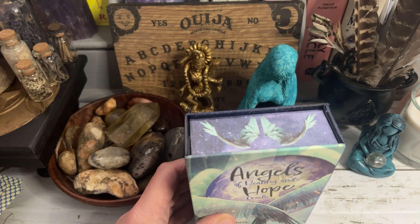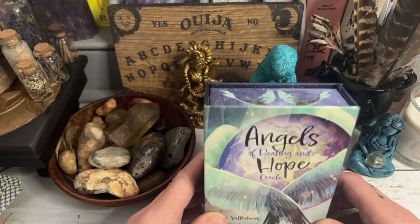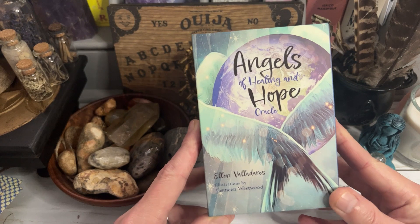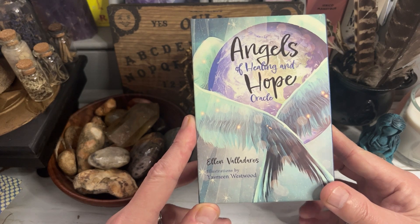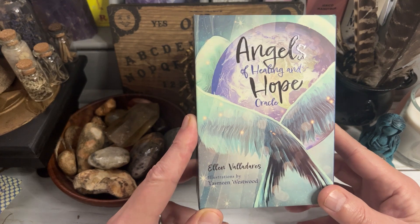Hello guys, thank you for joining. Today I'm here to review, well do a walkthrough of this lovely little deck that I won in a competition which was run by the artist who is Yasmeen Westwood. Myself and Levi won a copy possibly about a month ago. It arrived the other day and I absolutely love it.